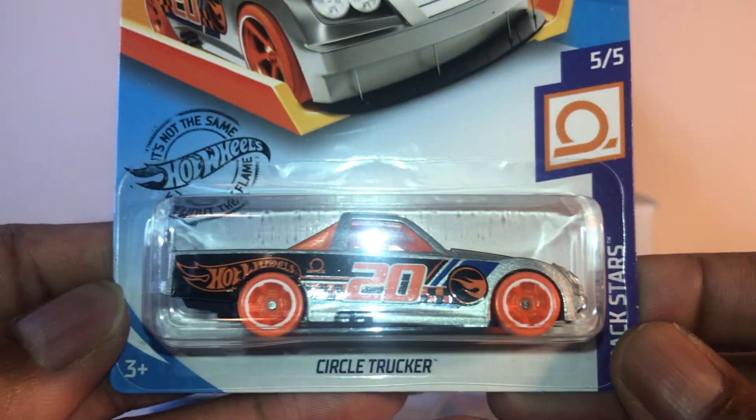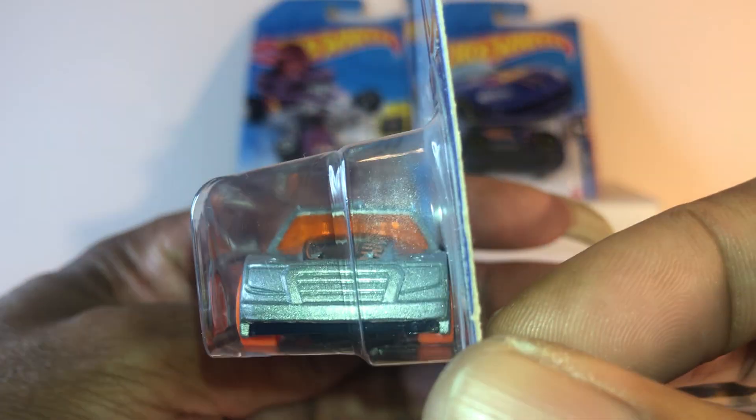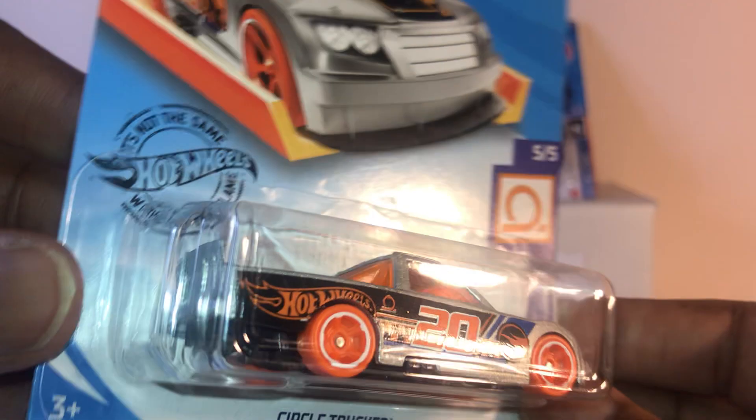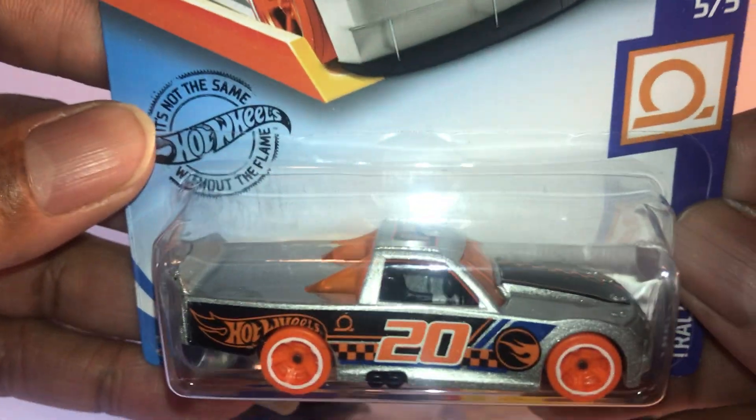Got the tuned Dodge Charger Daytona. And this one — the Circle Trucker. Is it supposed to be like a NASCAR truck?